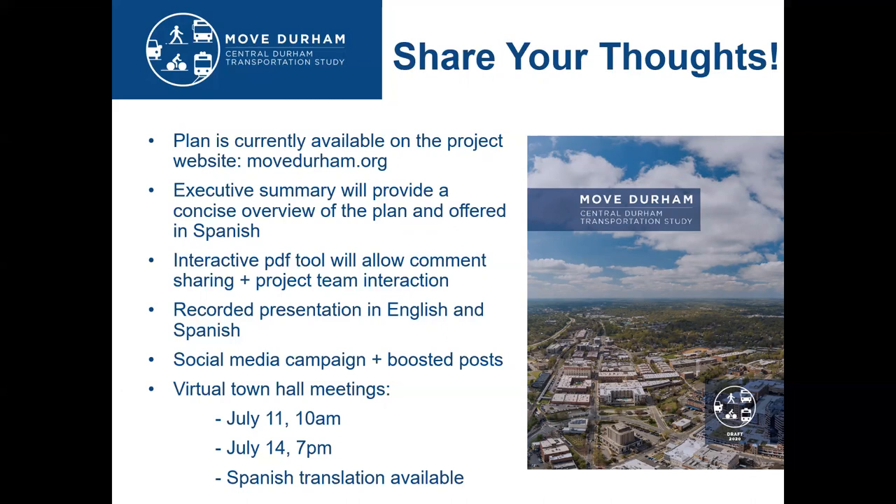The executive summary will also be available in Spanish, and we have an Español page on our project website that provides a project overview, a short survey for feedback, and lets us know if you need translation services to help participate more fully in this process. We definitely want to make sure we're accessible and provide Spanish translations if needed.